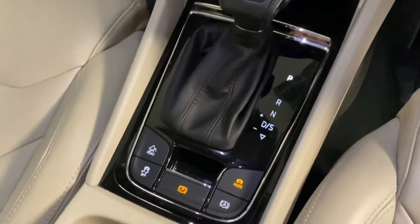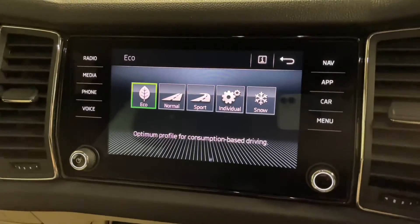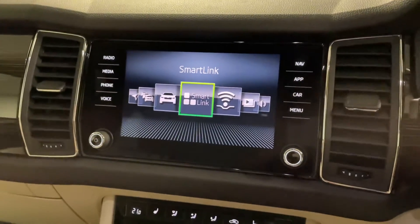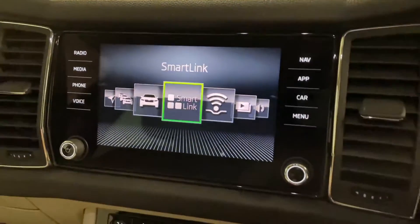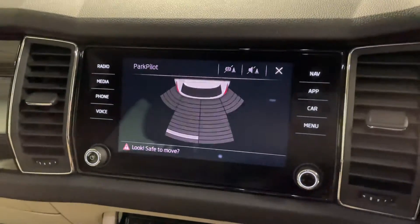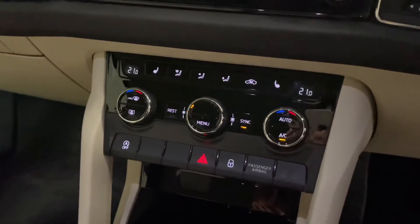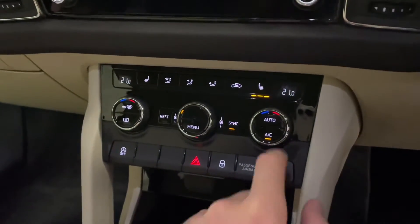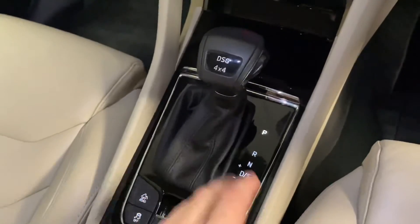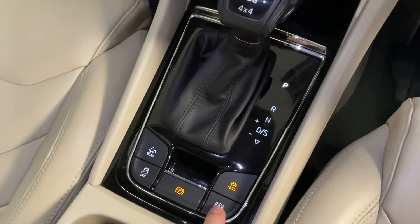Down at the centre console, pressing the mode button lets you cycle through ECO, normal, sport, individual, or snow modes. This changes the four-wheel drive system, steering weight and feel, throttle response, and how the DSG gearbox changes gear. Heading further down, we've got dual zone climate control with heated front seats with three levels of control — perfect for the cooler months. There's also start-stop which can be deactivated, the DSG gearbox with sport and manual mode, a specific off-road mode, traction control, an electromechanical parking brake, and hill hold assist.